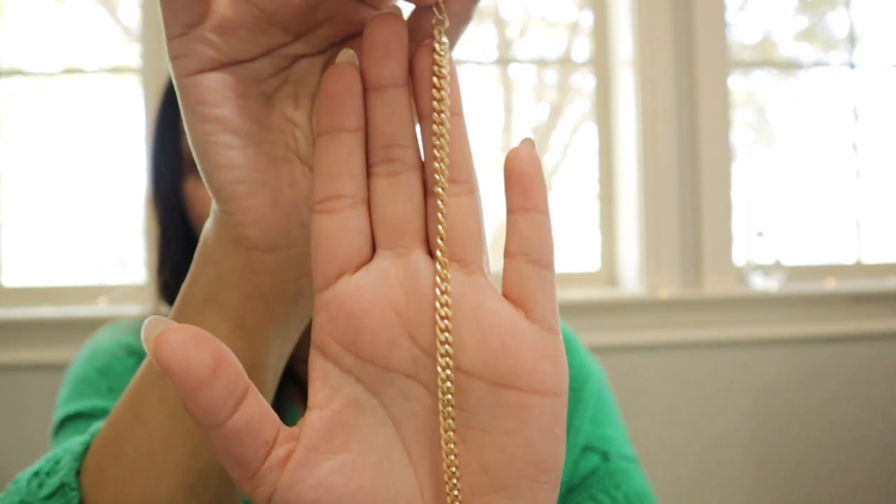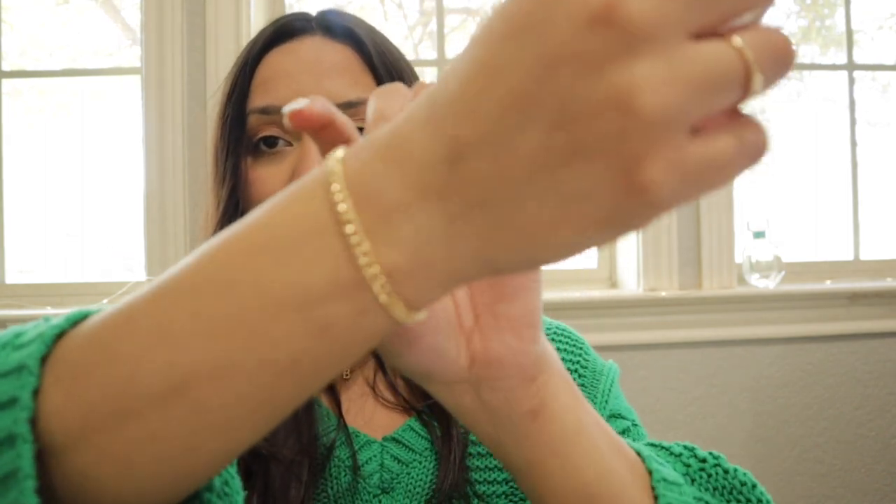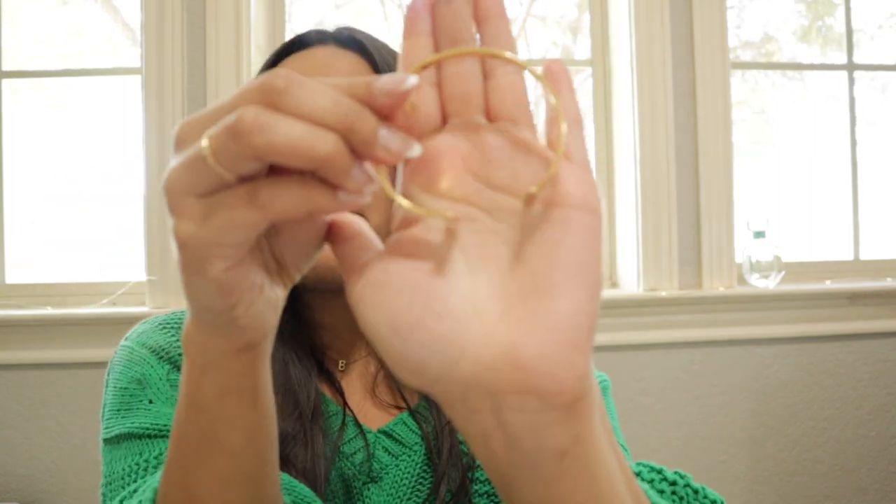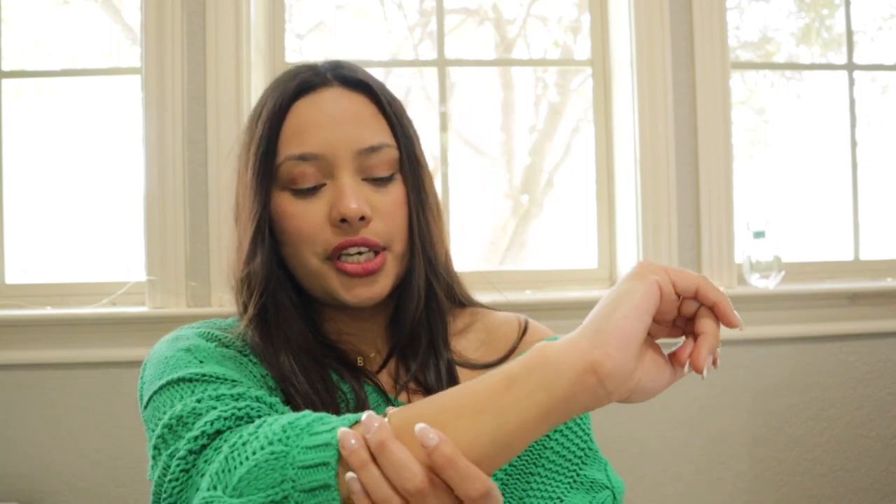Next I wanted to show you this beautiful linked chain bracelet, also from Amazon. It does not tarnish — you can shower with it, wash your hands, everything is great. It's super beautiful and I get a lot of compliments on it. After that is this little T-shaped bangle. I've had this one a lot longer, also from Amazon, and it still fits amazing. I like to wear it up higher on my wrist — it just adds a little something-something to your outfit.